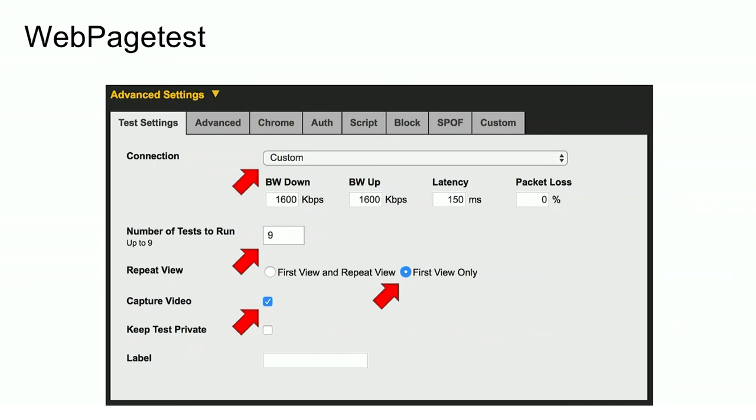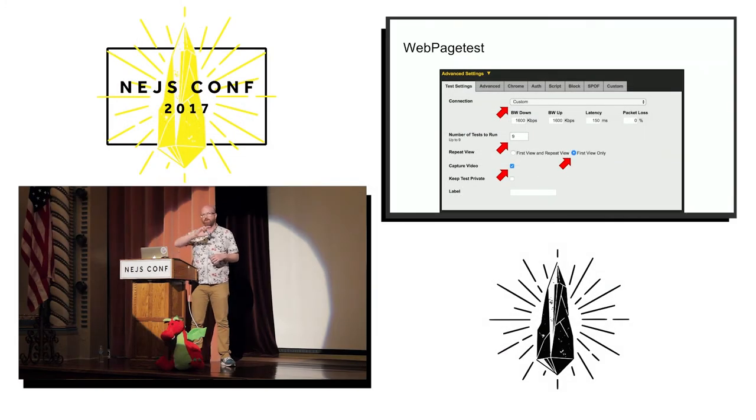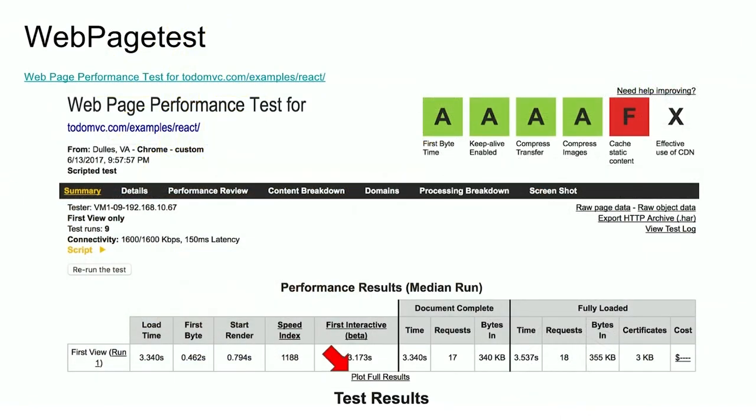The most important part, if you're going to do any sort of render testing, is to turn on the Capture Video flag so that WebPageTest will actually capture a video of screenshots during the page load. Once it's done doing all its runs, it takes you to a results page that's really interesting looking and has lots of things on it.